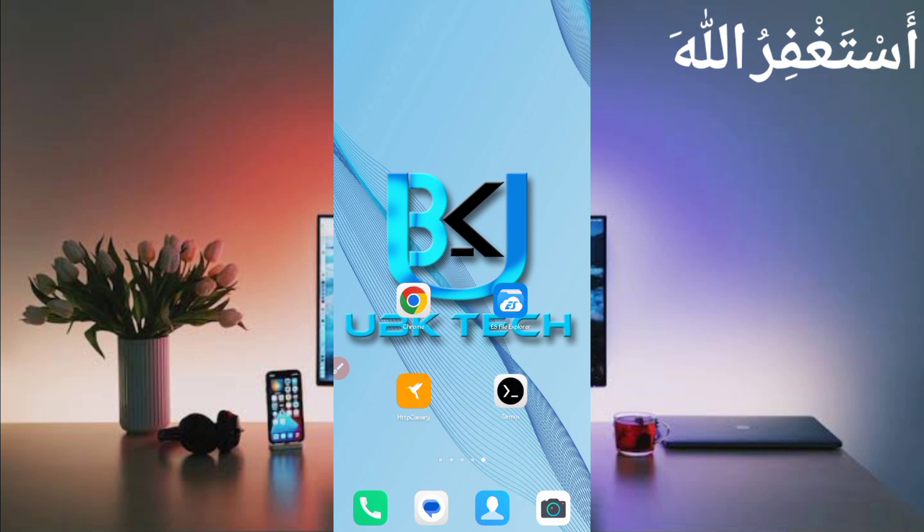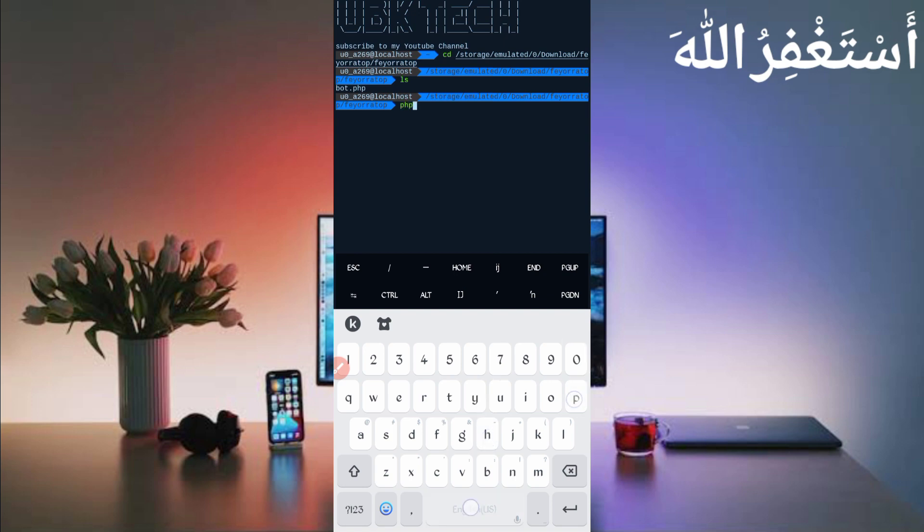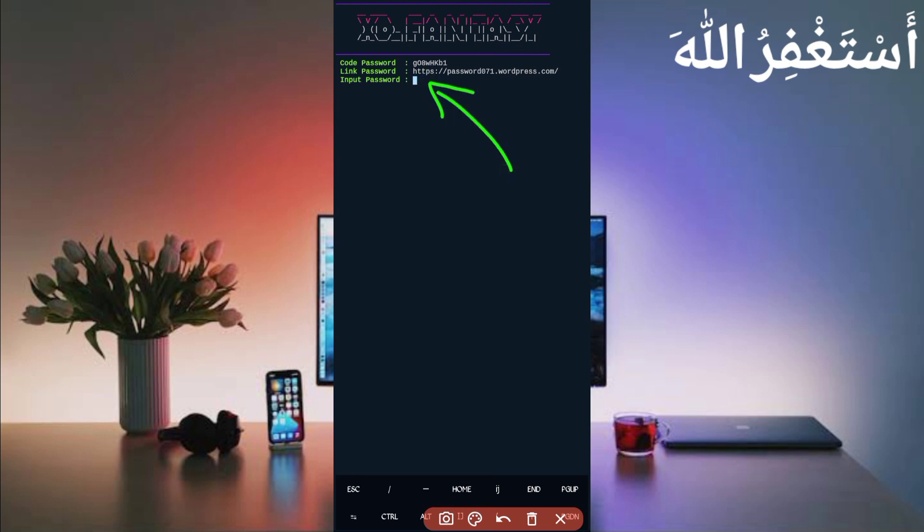Now go back and open Termux. If you are a new user using Termux for the first time, install basic commands first — basic commands are provided on my Telegram channel, or you can DM me on Instagram. A video link is also given in the description. Then type: cd space, paste the path, press Enter, then ls, Enter, then php port.php, press Enter. Here we get a password — the password link is also given in the description. Click on the password button, check the code, and copy the password.